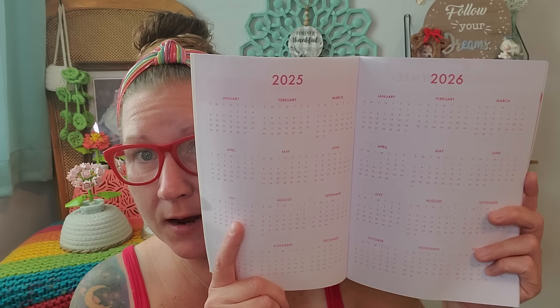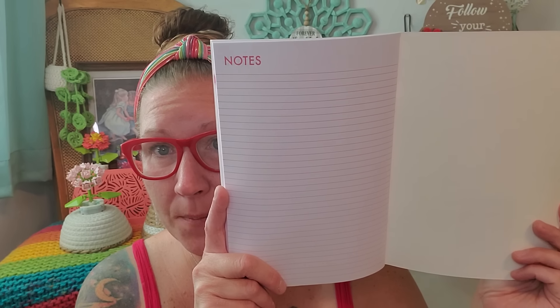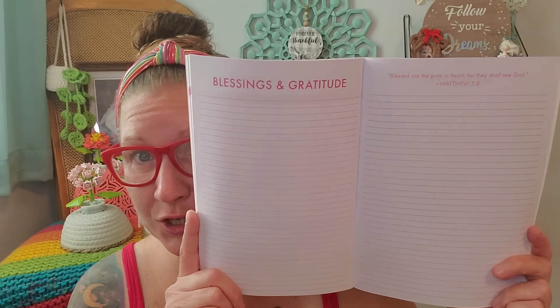We have all of the days of the year for both of them right in the front, highlighted in pink. We have the monthly layouts, absolutely grand and fancy. On the back we have a section for notes, a couple of pages for that, plus two pages for contacts, names and addresses. Then there's a section that says scriptures to remember and reflections, and then blessings and gratitude. It says blessed are the pure in heart for they shall see God. And lastly, there's a page that says my prayers. They did a stellar job on these.